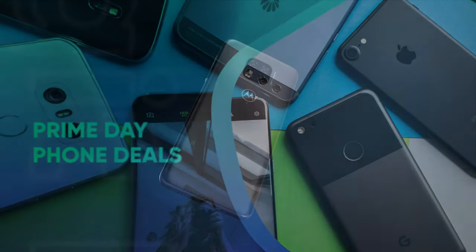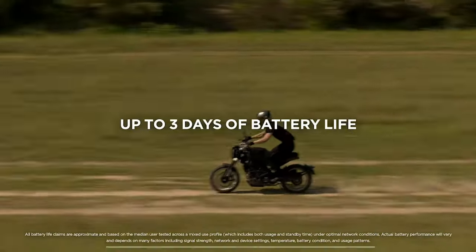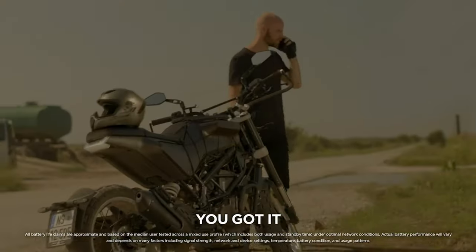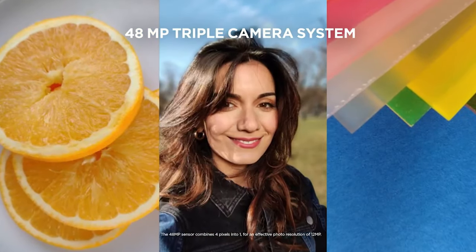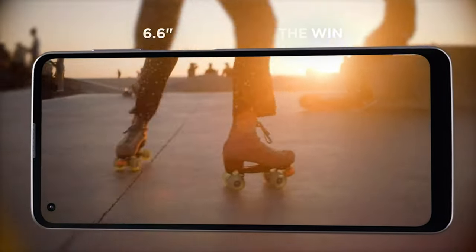Prime Day Phone Deals. Unlocked Moto G Power 2021 was $249, now $164 at Amazon. There are multiple versions of the Moto G Power out there, but the 2021 model lasts the longest and has a better processor than the 2022 version. Amazon is locking the price of the 2021 model to just $164. When it comes to duration, it packs the best phone battery life of any phone we've tested, lasting a whopping 14 hours and 4 minutes.